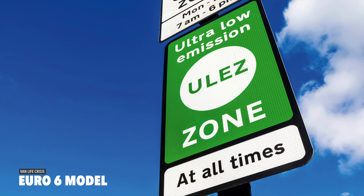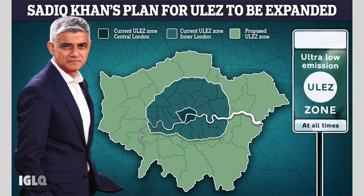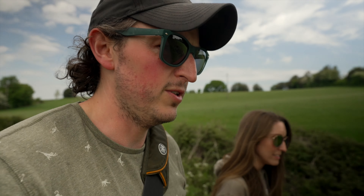Euro 6, which means all these ultra-low emissions zones — ULEZ — that are coming into play all over the UK. They've been a bit of a pain, especially with diesel — you have to pay or you can't use your vehicle if it doesn't pass the requirements. So this T6 is one of the earliest Euro 6 models, which makes it a bit more future-proof. That's reason number two.